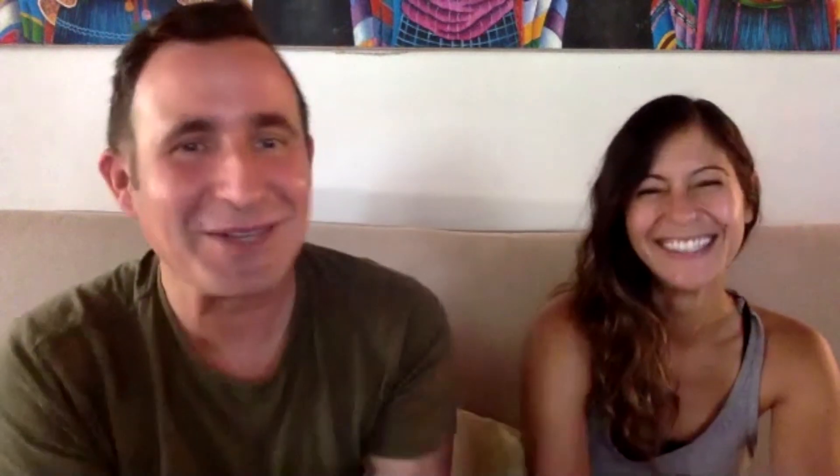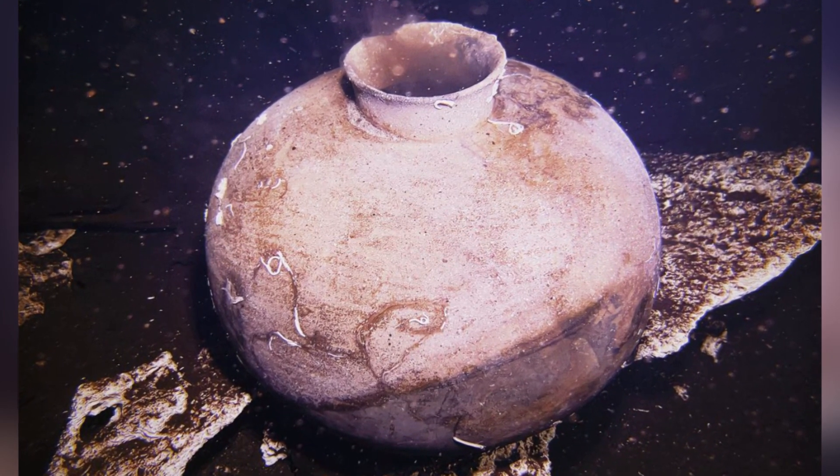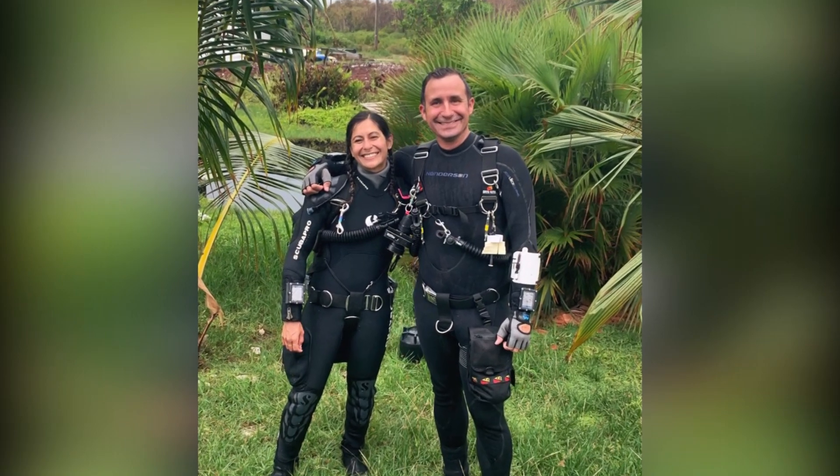Poppick says his first move was to contact the National Institute of Culture and History, NICHE. He then shared with us what he learned about their discovery. The first thing we did the second we got home is we contacted NICHE and told them, look at what we found. We showed them the photo.